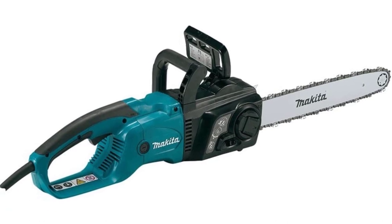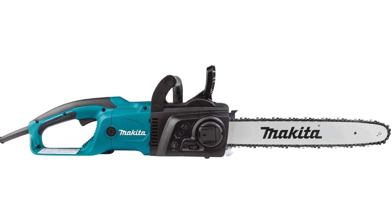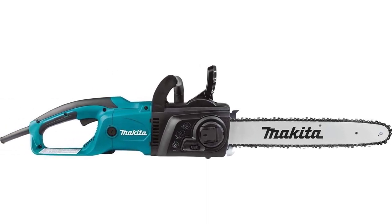From a safety perspective, this model comes with a kickback brake, along with an electric chain brake. You will be grateful for both being included, as it does mean the chainsaw will cut out should you get a kickback or lose grip.